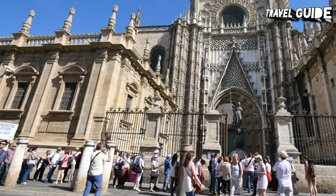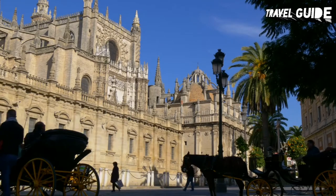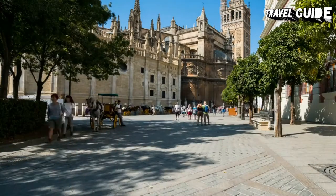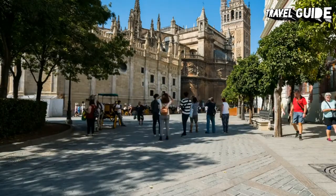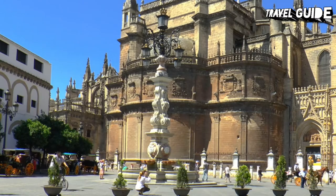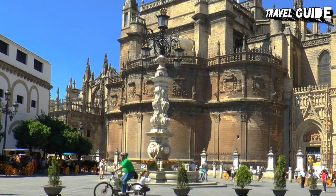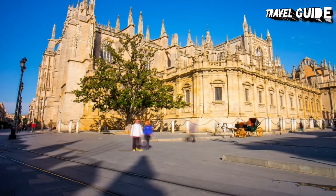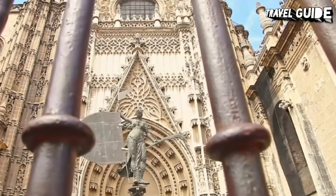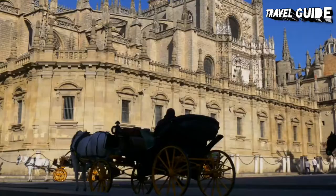The big photo opportunity inside is definitely the tomb of Christopher Columbus, but there's something spectacular at almost every turn. Entering the cathedral, visitors are surprised by the immense proportions of the nave. The five-aisled interior extends 170 meters in length and 76 meters across, and soars to 40 meters in height. The best way to appreciate the Cathedral of Seville is on the Cathedral and Alcazar tour, a three-hour small group guided tour where you'll also learn about the history of Seville.